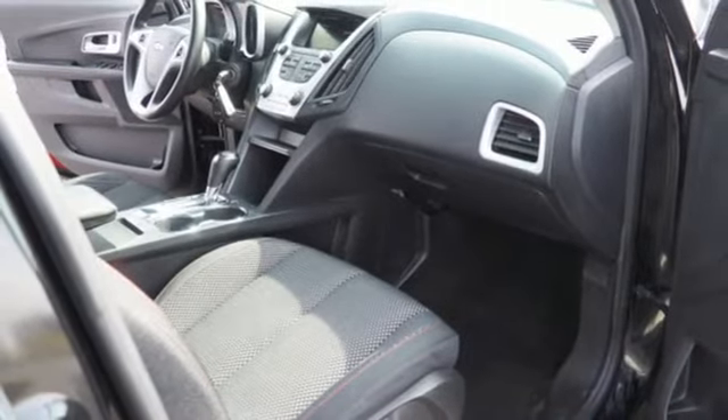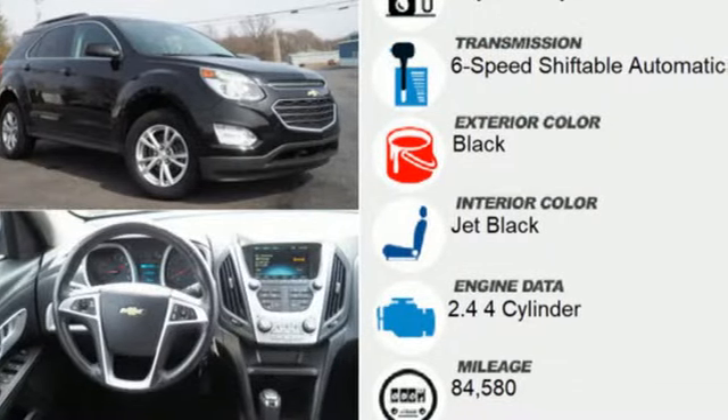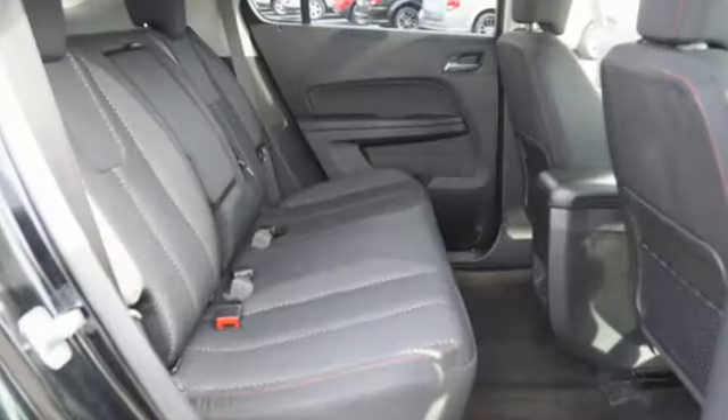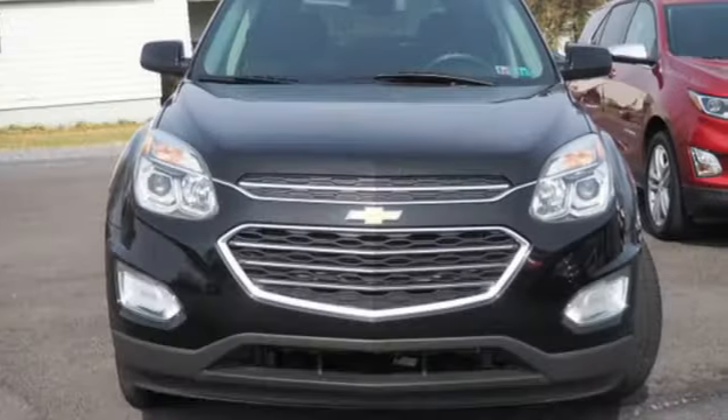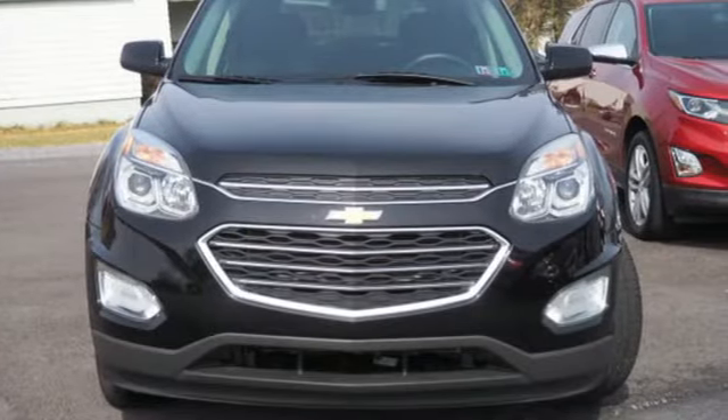whether you're moving into the Equinox from a mid-sized car or from a more truck-like SUV, you'll find a lot to like in the cabin design. There's more than a century of ingenuity and significance in every Chevy. Take it for a test drive today.